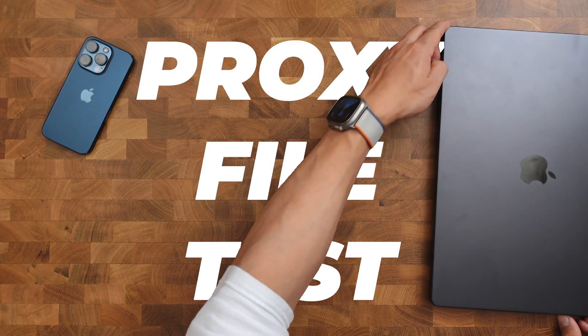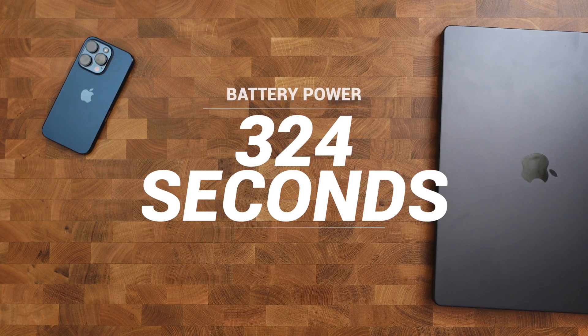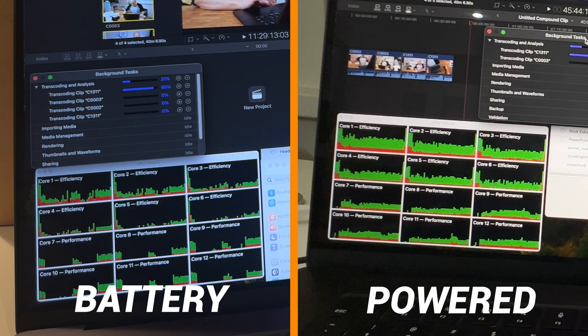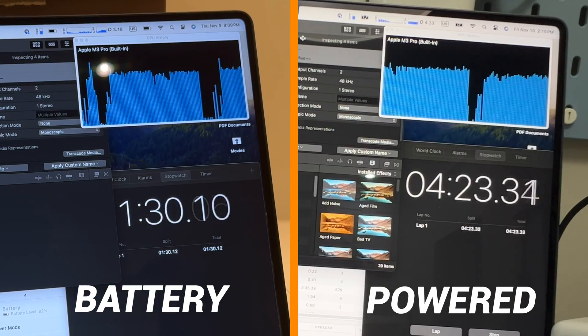For the proxy file test, I used 30 gigabytes worth of raw footage and turned them into HD proxies. On average, it took about 324 seconds on battery power. That same test while plugged in took the MacBook Pro on average 337 seconds — so a whopping 13-second difference. Not much of a difference, but it was notable. In terms of system usage, the MacBook Pro seemed to be more active with the efficiency cores, while the load on the performance cores and GPU were about the same.